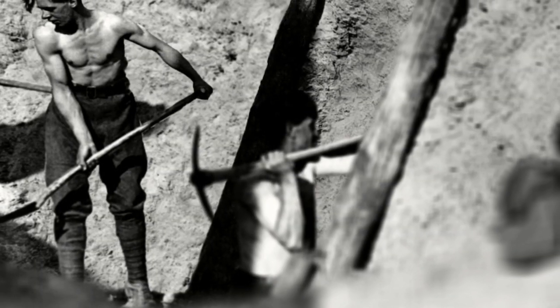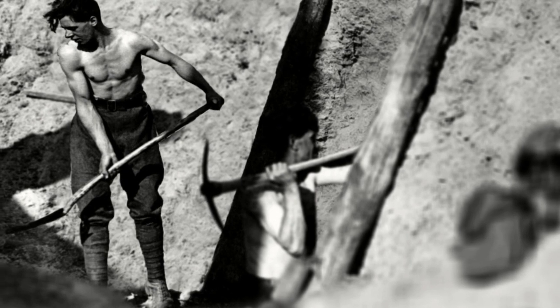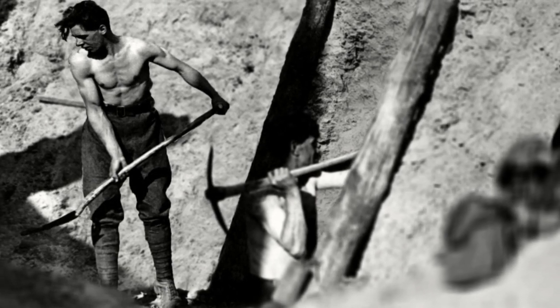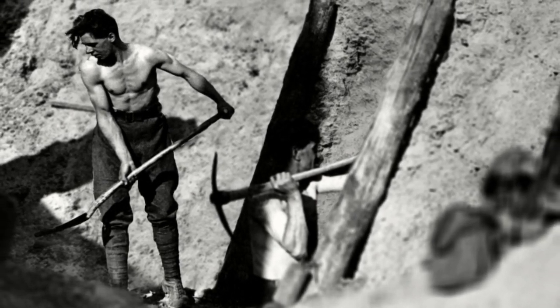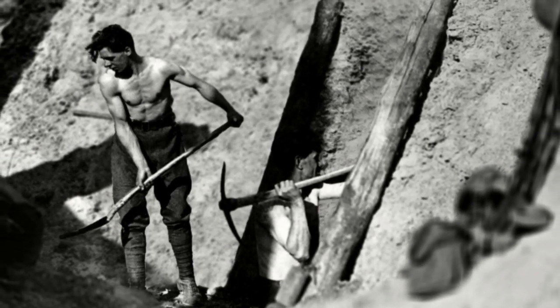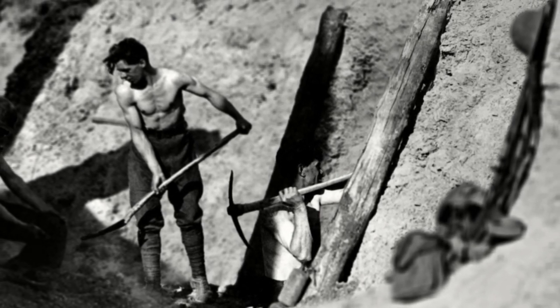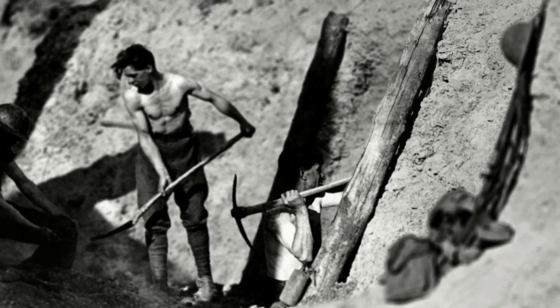It was a dirty and dangerous job. There are dreadful stories of sappers meeting German tunnellers coming in the opposite direction, with the two sides fighting in the dark in gruesome hand-to-hand combat. Accidents were frequent, and it was common for men to be entombed in collapsed tunnels.